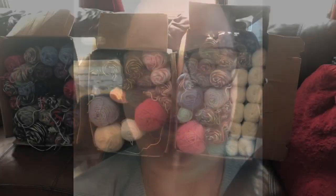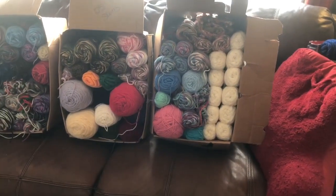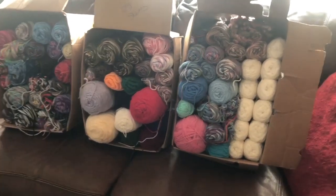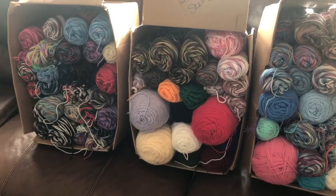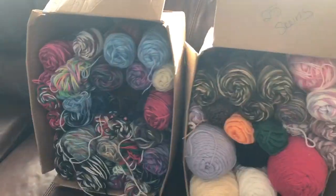So woohoo, can never beat a great deal on yarn! I just wanted to share that with you. I'm going to get it home, go through it, and show you guys what I scored for 50 bucks. So here it is — my big score. Look at that beauty! It all appears to be acrylic yarn, which is fine with me. I love it. And a lot of variegated.